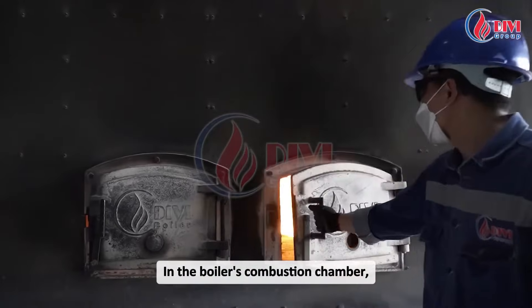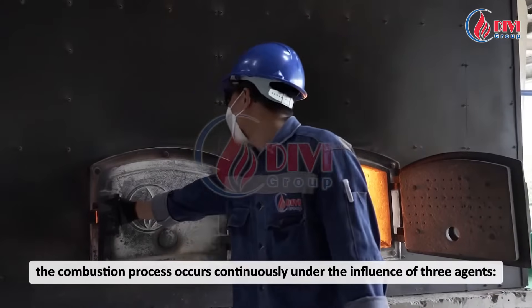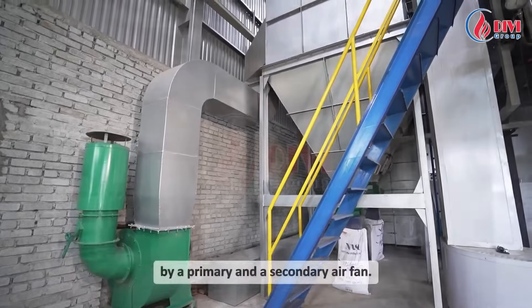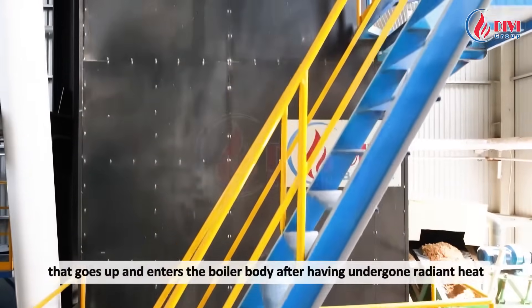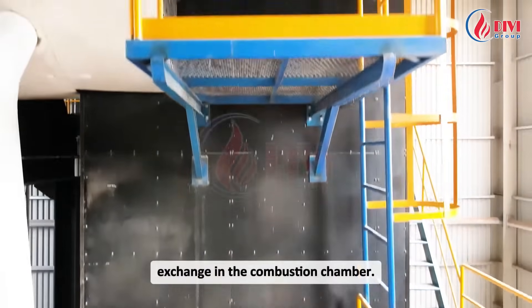In the boiler's combustion chamber, the combustion process occurs continuously under the influence of three agents: fuel, oxygen, and temperature. Oxygen is supplied to the combustion process by a primary and a secondary air fan. The burning fuel creates a stream of hot smoke that goes up and enters the boiler body after having undergone radiant heat exchange in the combustion chamber.